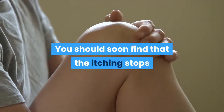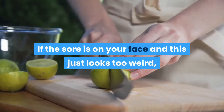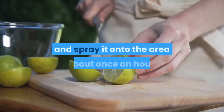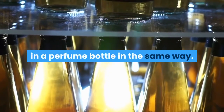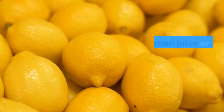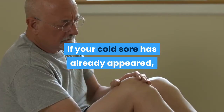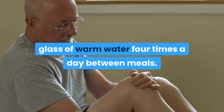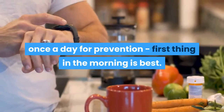You should soon find that the itching stops and the sore will not appear. If the sore is on your face and this looks too weird, fill a small clean perfume bottle with freshly squeezed lemon juice and spray it onto the area about once an hour. You can also use apple cider vinegar in a perfume bottle in the same way. Note: this must be done before the blister breaks out — never use lemon juice or vinegar directly on an open sore. If your cold sore has already appeared, try drinking the juice of one lemon mixed in a glass of warm water four times a day between meals. You can also do this once a day for prevention; first thing in the morning is best.